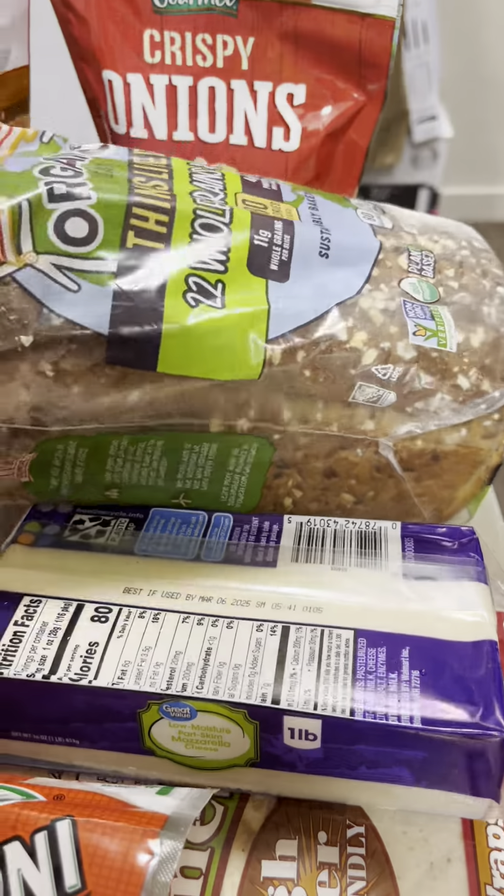I'm eating more salad, so I got some onion crisps, got these little wonton things, and I got these little Asian sesame salad toppings — these are so good. It has almonds, cashews, and little pumpkin seeds. I also got some mustard and a tomato because I made my salad and didn't have one.